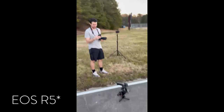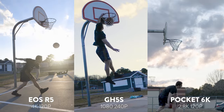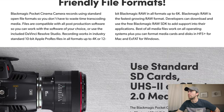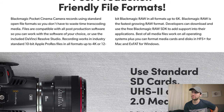I actually have the EOS R and the GH5S that I'm testing out to see which one could do the best slow-mo for this project. I'd like to have everything in one camera. 10-bit Apple ProRes files, which is great. 12-bit Blackmagic RAW up to 6K. All formats recording in industry standard 10-bit ProRes in all formats up to 4K, or 12-bit Blackmagic RAW in all formats up to 6K.